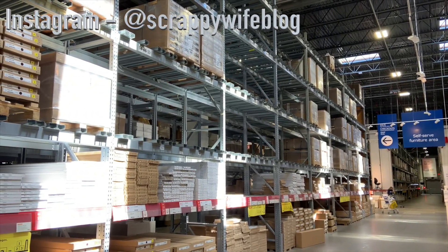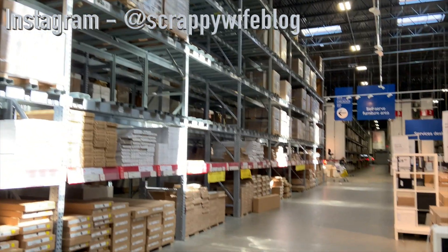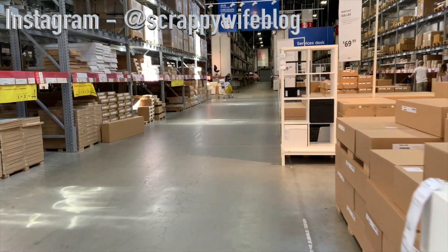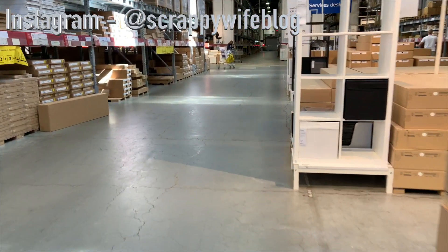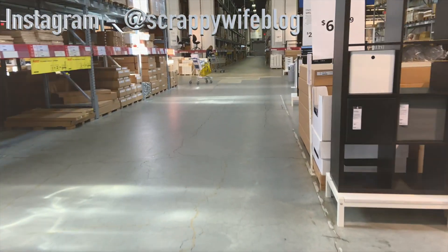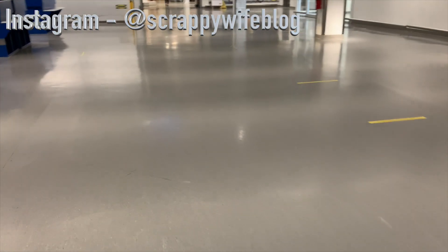And those are my top 10 finds at Ikea for under $10. I do have several honorable mentions that I will release in a different video. I love Ikea. It is a crafter's paradise because you can truly set up a really functional space no matter what size you have to work with and no matter the budget.